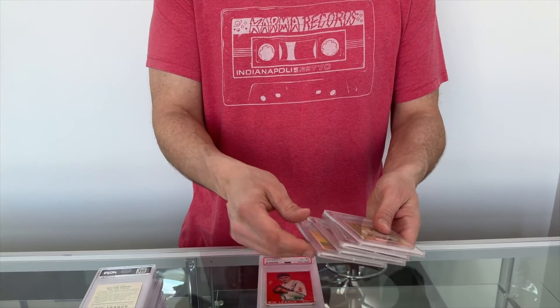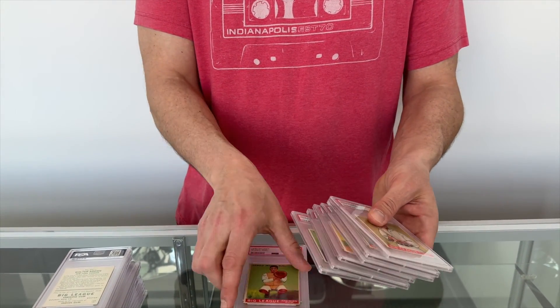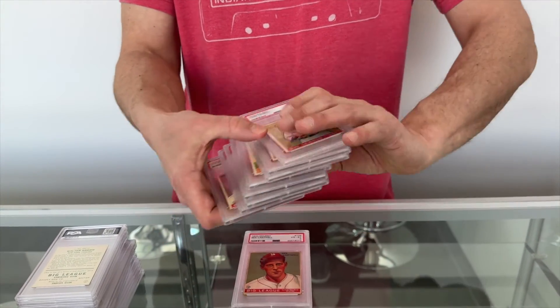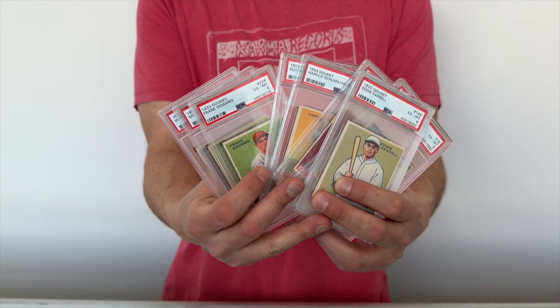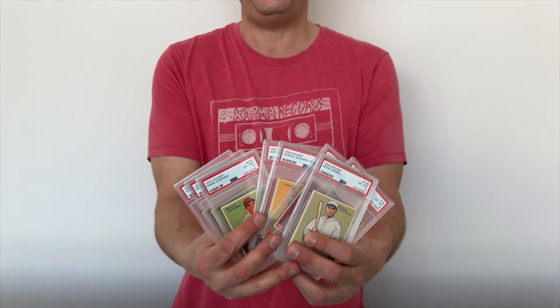The last part of this video — I'm going to show you a handful of PSA 6s. Whether you're a set builder or a type collector, these are the kind of cards that make a great addition to any vintage baseball card collection. Thanks for tuning in today.